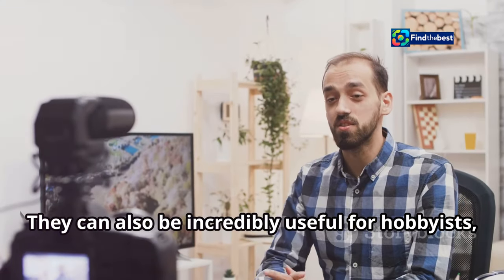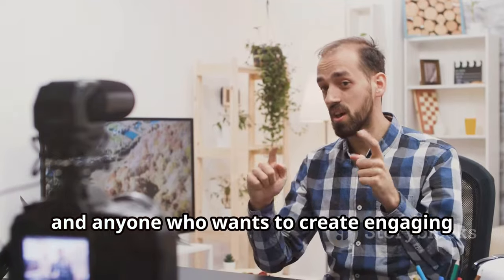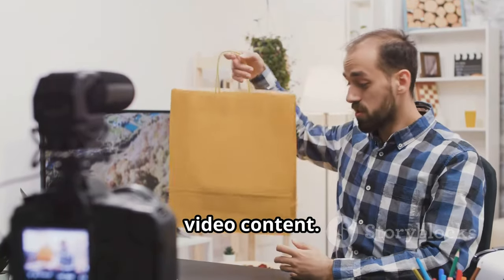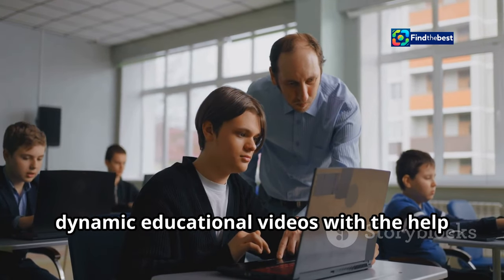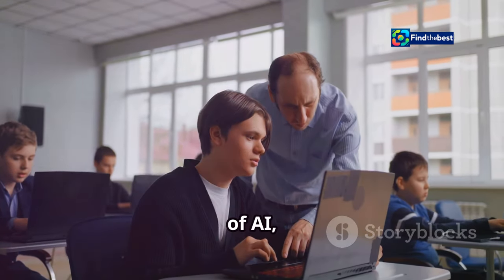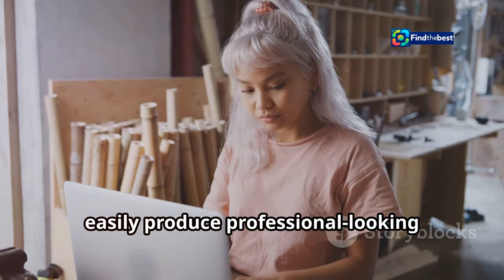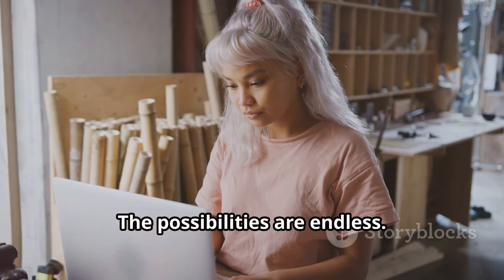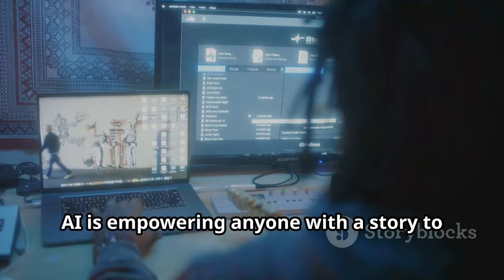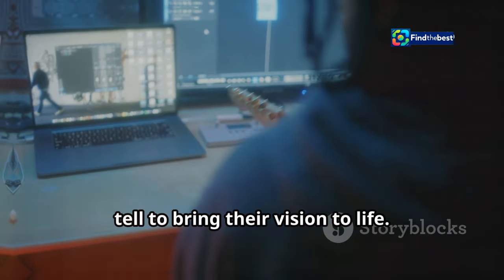But these tools aren't just for professionals. They can also be incredibly useful for hobbyists, educators, and anyone who wants to create engaging video content. Imagine a teacher being able to create dynamic educational videos, or a small business owner easily producing professional-looking marketing materials. AI is empowering anyone with a story to tell to bring their vision to life.